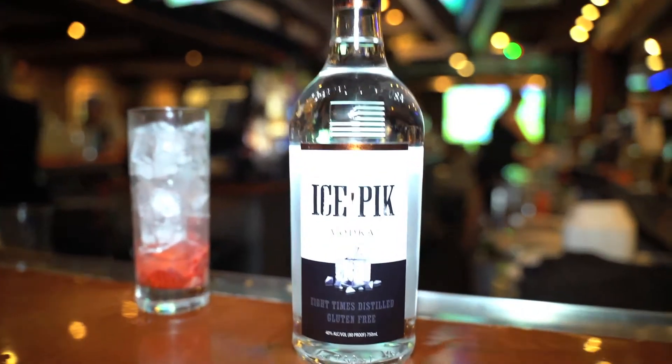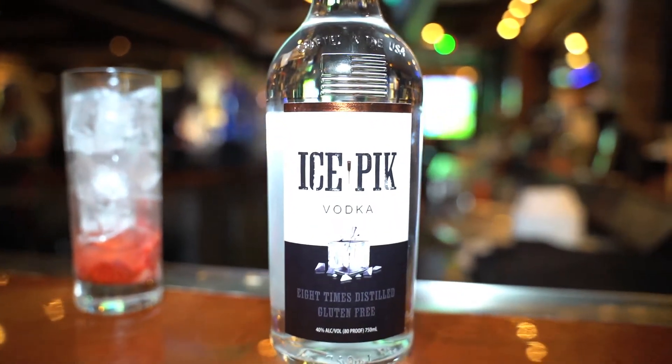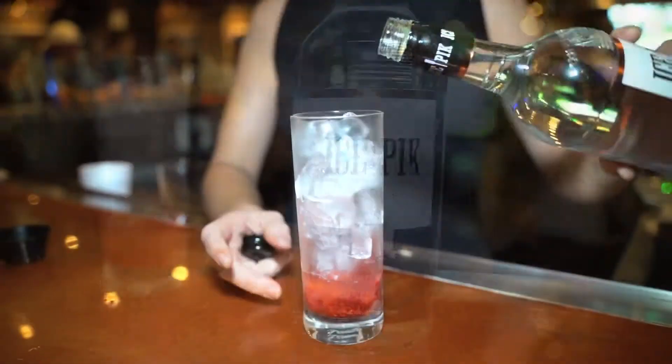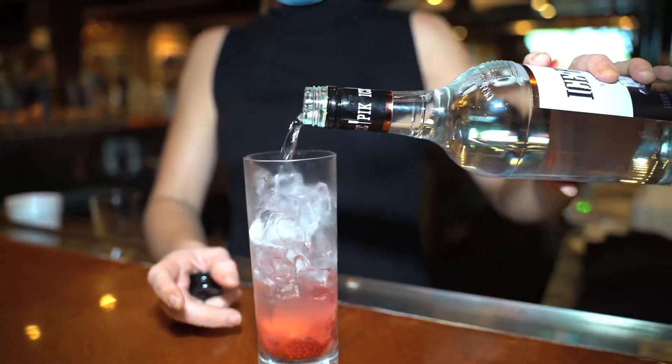They have a huge outdoor bar including Ice Pick Vodka. Tell me a little bit about what you make with Ice Pick — what your favorites are, what seems to be the fan favorites here. So Ice Pick Vodka, you can do a lot of different things with it. I created earlier a strawberry lemonade — our house-made lemonade with muddled strawberries and the Ice Pick Vodka.